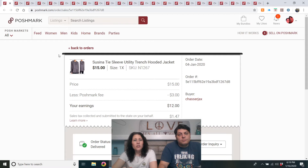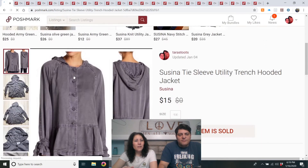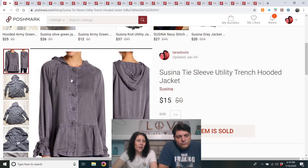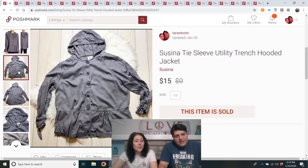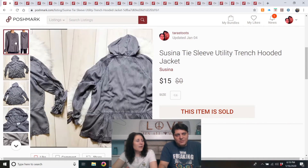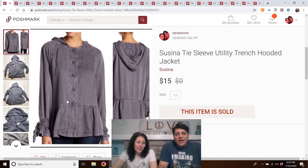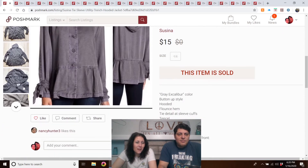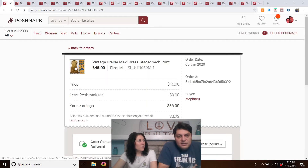Cecina tie sleeve utility trench hooded jacket. We got it at the Benz and it wasn't listed very long. I got an offer and took it — it was listed at $25, so for a quick sale, not bad. Look how much better the stock photo is than my flat-lay photo — that's why I use stock photos. You can see how it looks on a real human, not on the floor.